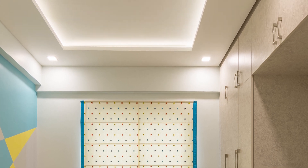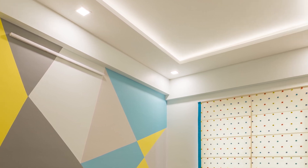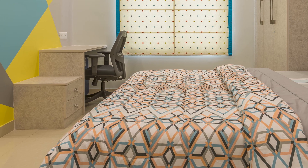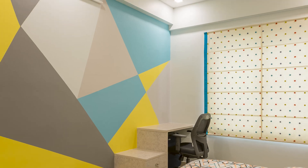The fall ceiling is only for the periphery with panel lights placed at certain distances so that the light is evenly distributed. A perfectly designed study table totally complements the huge room with the overall look.